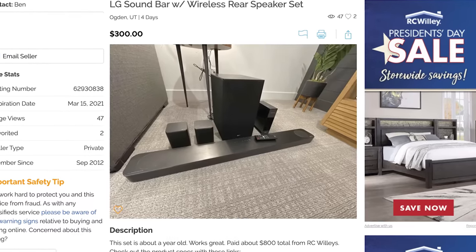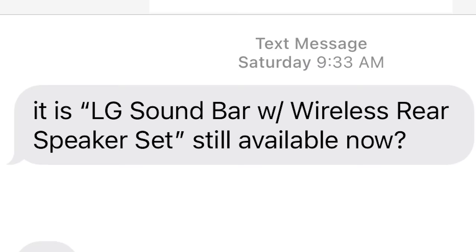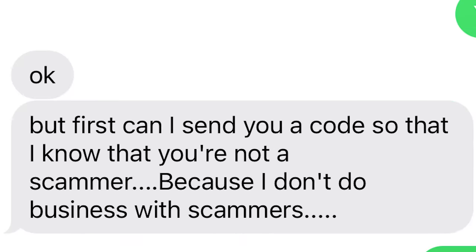I have this used LG soundbar that I'm trying to sell, so I created an ad at KSL Classifieds. Within minutes I get a text message from somebody saying, 'Is LG soundbar with wireless rear speaker set still available now?' And I say yes. And then they say, 'Okay, but first can I send you a code so that I know that you're not a scammer, because I don't do business with scammers.'